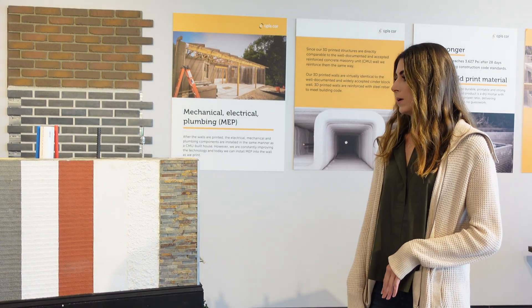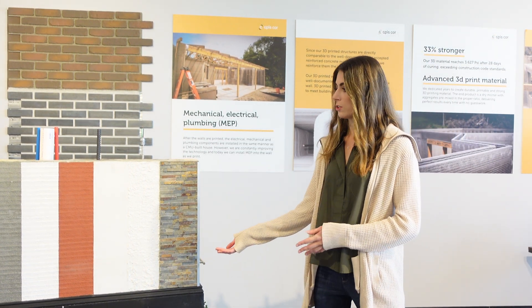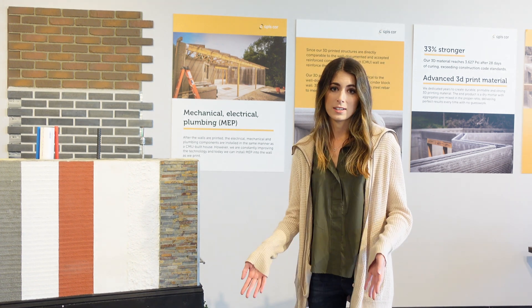As you can see over here, we have a sample of our wall just like traditional. You can apply traditional finishes as well. There's stucco, brick veneer, smooth it out, paint it. It's very customizable.